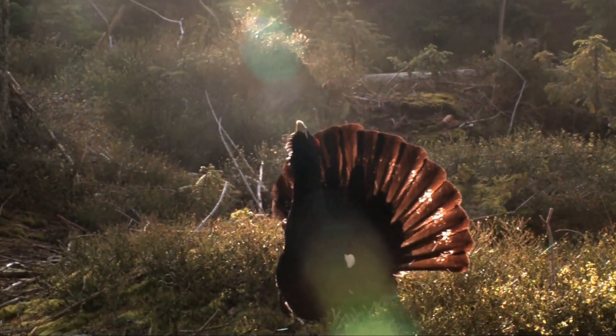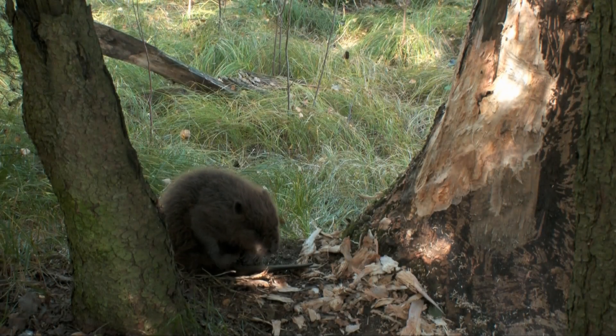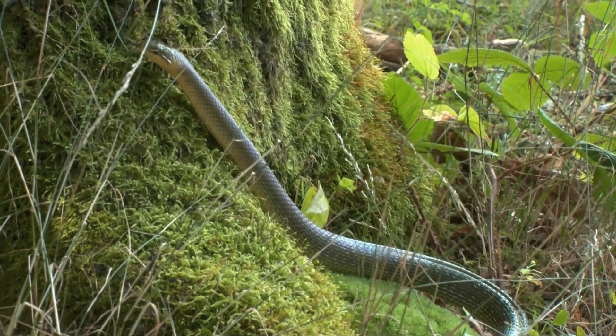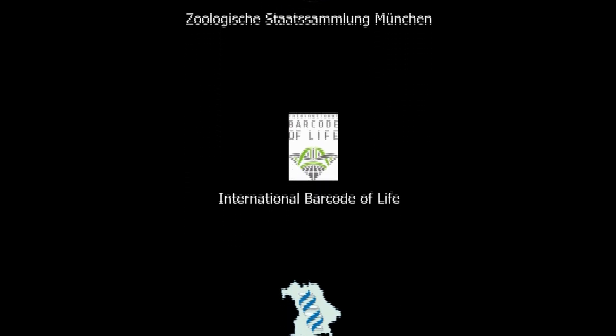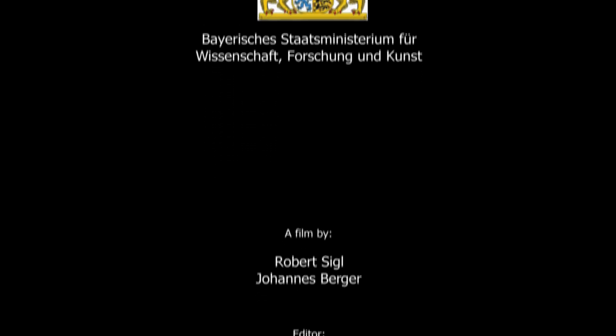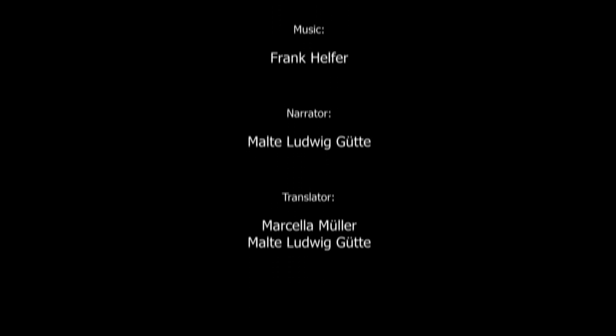Only what we know about, we can protect. Therefore, the Barcoding Fauna Bavarica project contributes to preserving the nature of Bavaria in all its diversity.